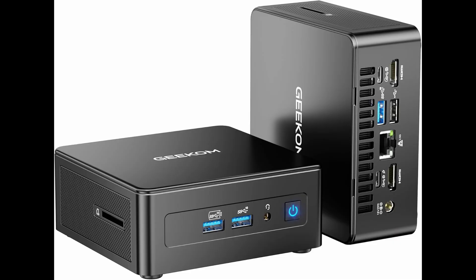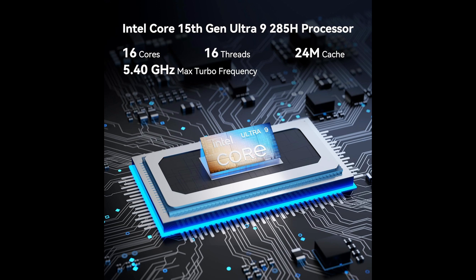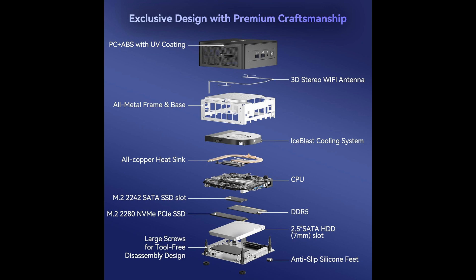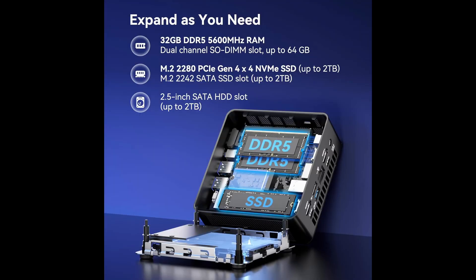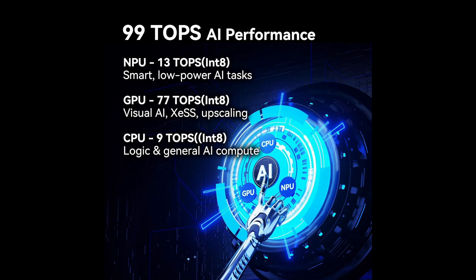Connectivity on the IT-15 is state-of-the-art. Dual USB 4 ports offer 40Gbps transfer speeds, making you ready for external GPUs, 8K monitors, ultra-fast drives, or charging high-power accessories. There are also four USB-A ports, dual HDMI 2.0, and 2.5-gigabit Ethernet, along with Wi-Fi 7 and Bluetooth 5.4 for stable wireless communication even in bandwidth-heavy environments. In short, it's ready for anything.